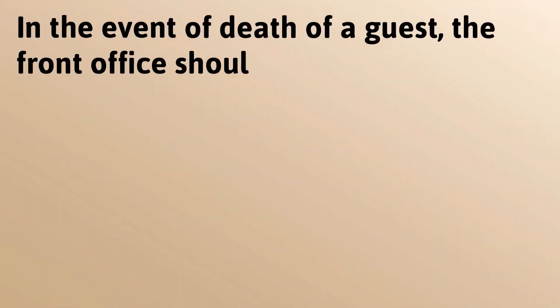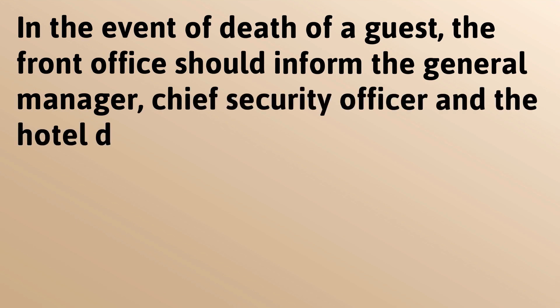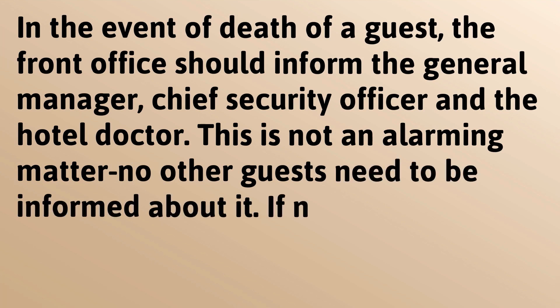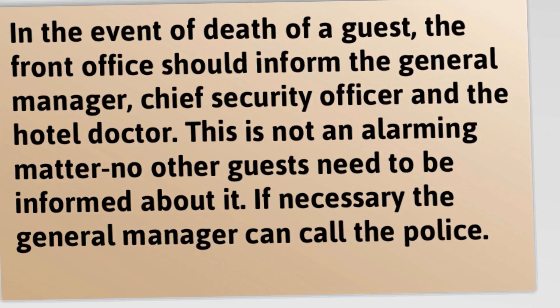In the event of death of a guest, the front office should inform the general manager, chief security officer, and the hotel doctor. This is not an alarming matter; no other guests need to be informed about it. If necessary, the general manager can call the police.